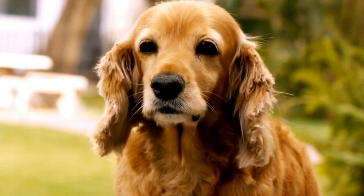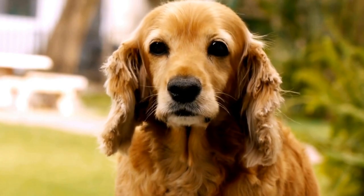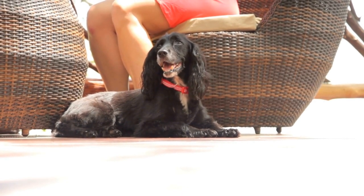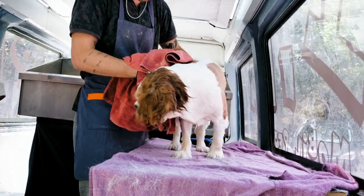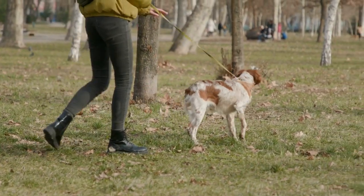Regular brushing is one of the most effective ways to manage cocker spaniel shedding. This involves using a suitable brush or comb and dedicating some time each day to remove loose hairs and prevent matting. For cocker spaniels, a slicker brush is an excellent tool to have. It has fine, short wires close together that can reach the undercoat and remove any loose hairs without causing discomfort to the dog.